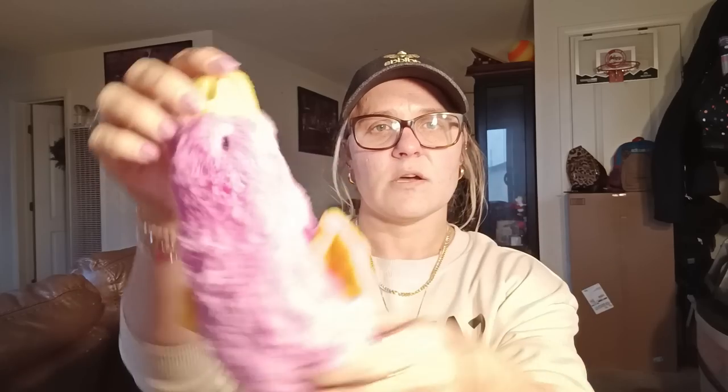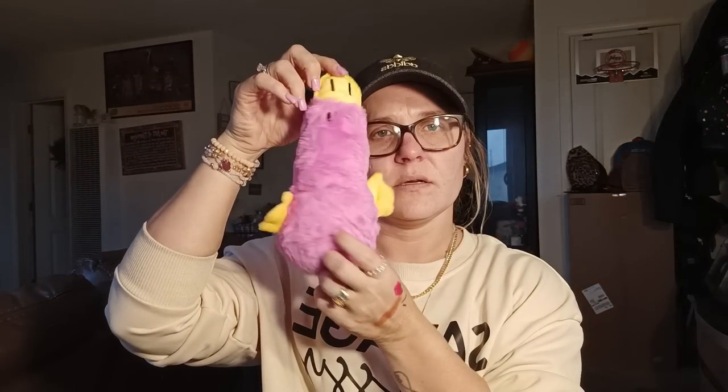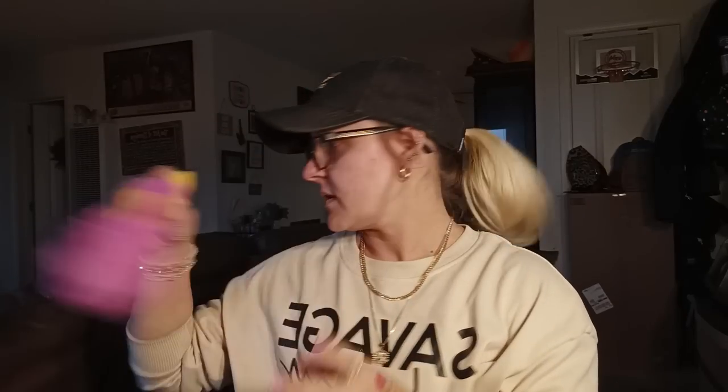I think I got this for Daisy — it's a little stuffed animal in the shape of a duck. I thought she might enjoy playing with it. It squeaks, so I got that for her.